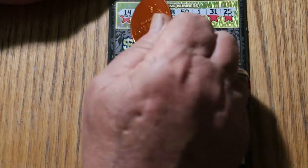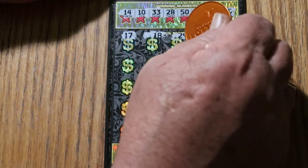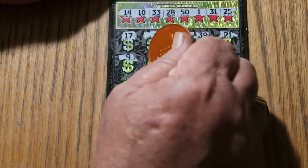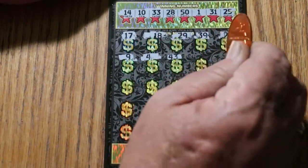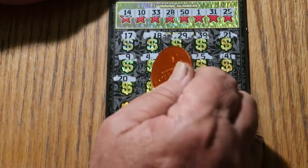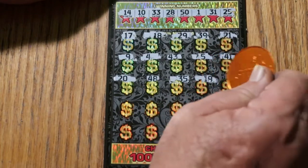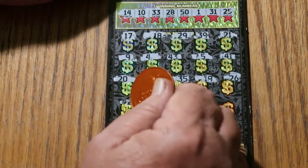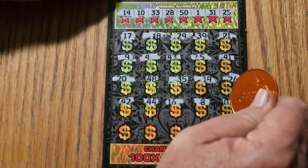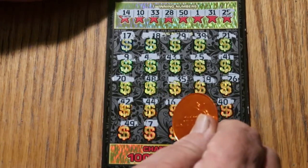All righty, off we go. Scratching: 17, 18, 29, 39, 21, number 9, 4, 43, number 5, 41, 20, 48, 35, 19, 26, 42, 44 club, 16, LV's 8, 40, 49, CJ's 7, 47...